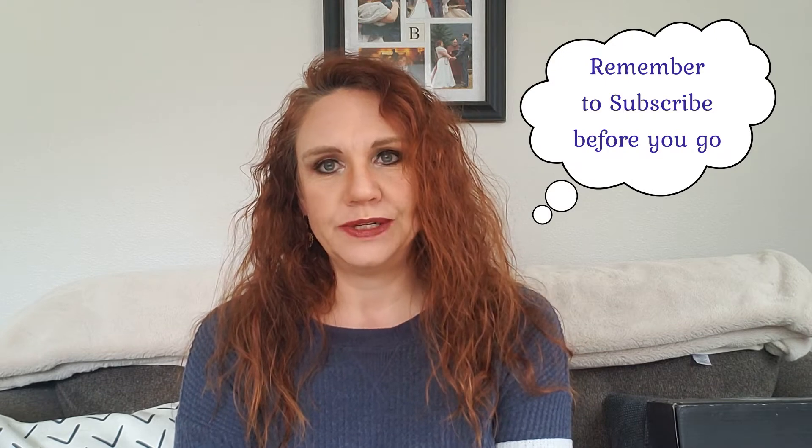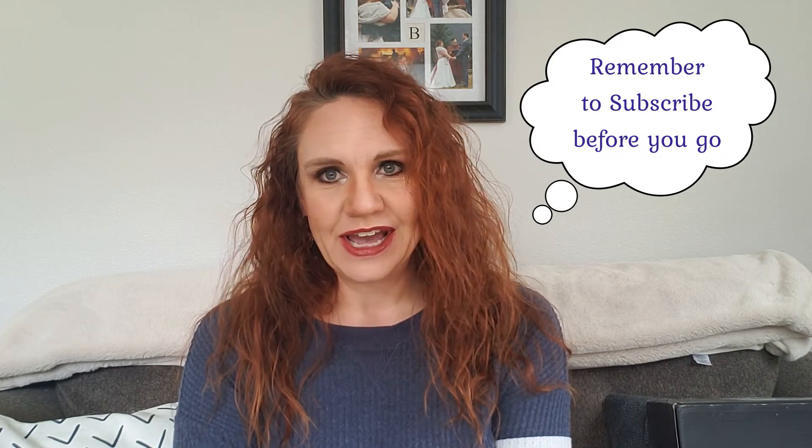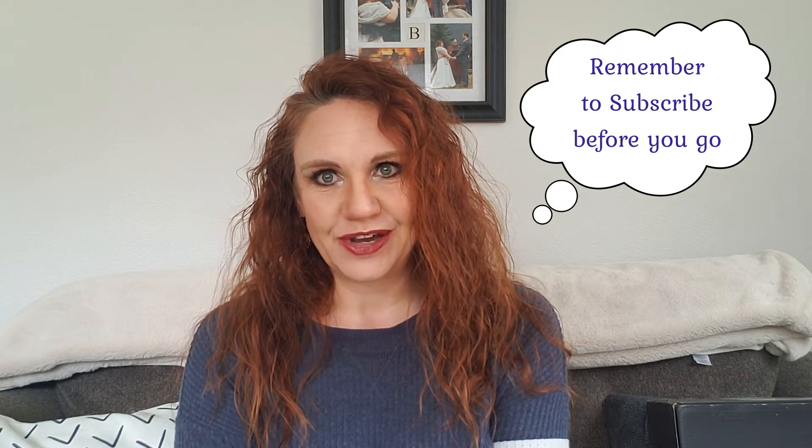Hi, welcome to Bailey Cabin. I am Kristen and I'm so glad that you joined me today. I know you have a lot of choices out there on YouTube, so the fact that you clicked on my video makes me so very grateful and appreciative.